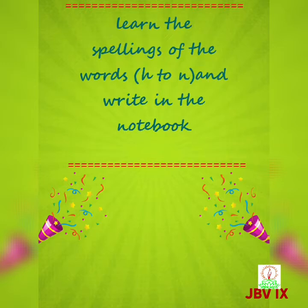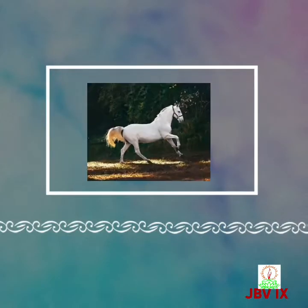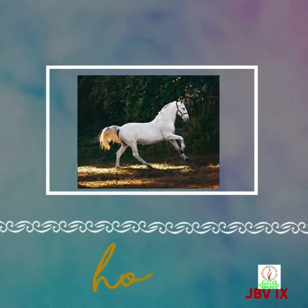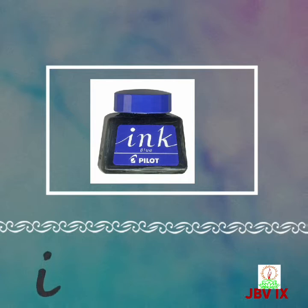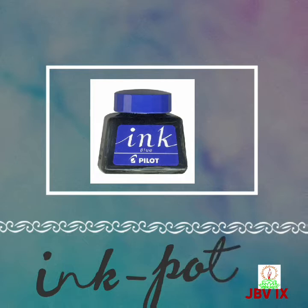We will learn the spellings of the words H to N and write in the notebook. So H for horse, H-O-R-S-E, horse. I for ink pot, I-N-K, ink, P-O-T, pot — ink pot.